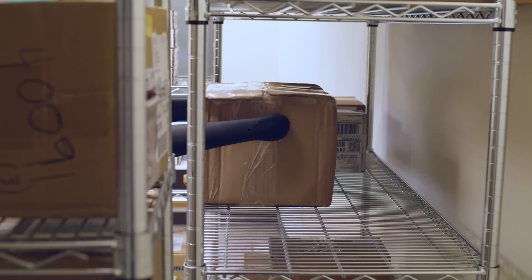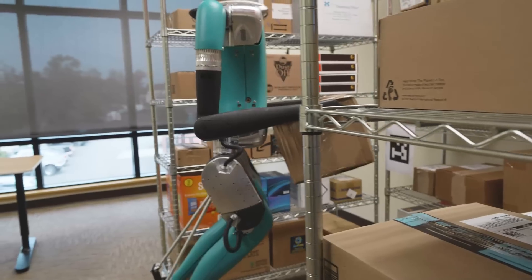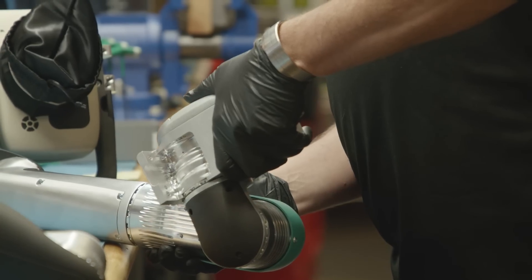Now with Digit, we add perception, we add path planning, we add awareness of the world around us. We add arms. This whole body behavior is really a hallmark of the human capability, and now robot capability as well.